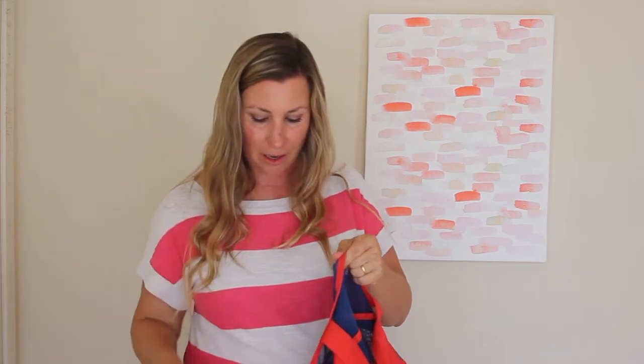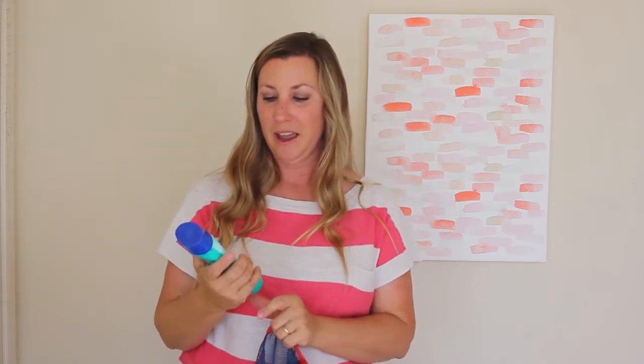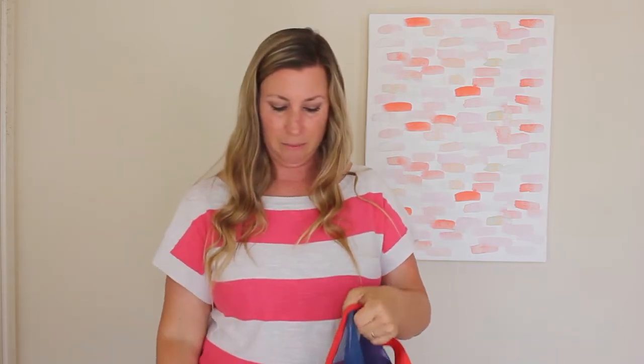This is my backup in case that one runs out, and this is my other backup in case those two don't run out. This one is Coppertone, and it's got that zinc stuff. We were using this at the beginning of the summer, but it just took so long to apply on everybody that we switched to the spray. It's really good, but it kind of leaves you a little filmy and white — a little flaky and pasty-looking.